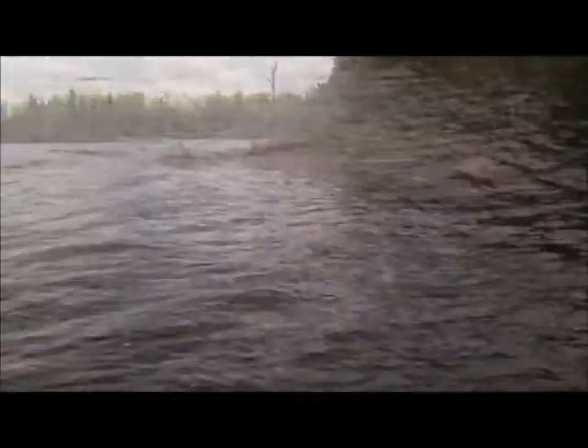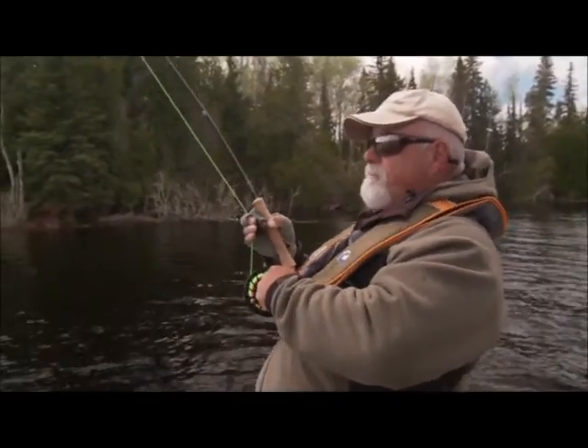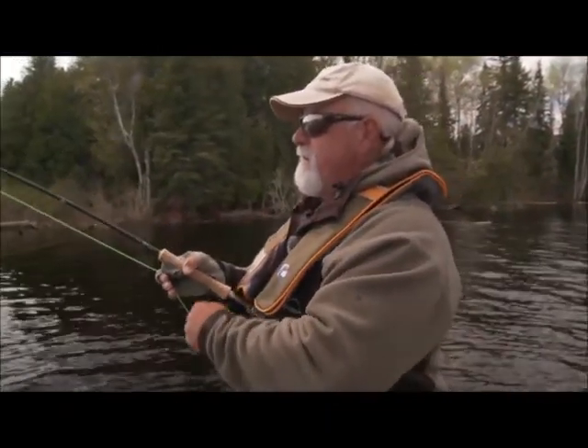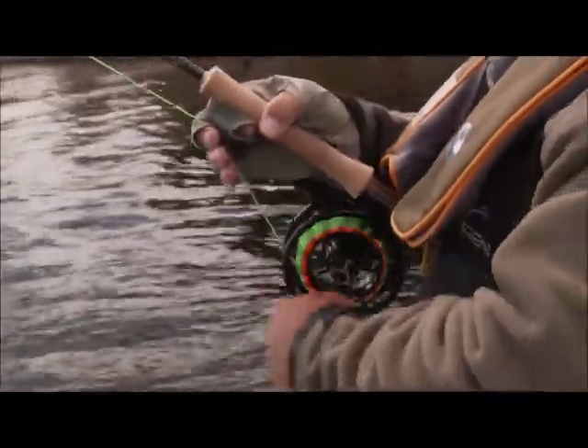Fish on! He grabbed it and ran at me. Now this one's staying down — I can't seem to move him. He's a nice one. He grabbed it and ran right at me, so I was thinking he missed it and I was going to try for him again. I just seen his tail — I just seen swirling waters.